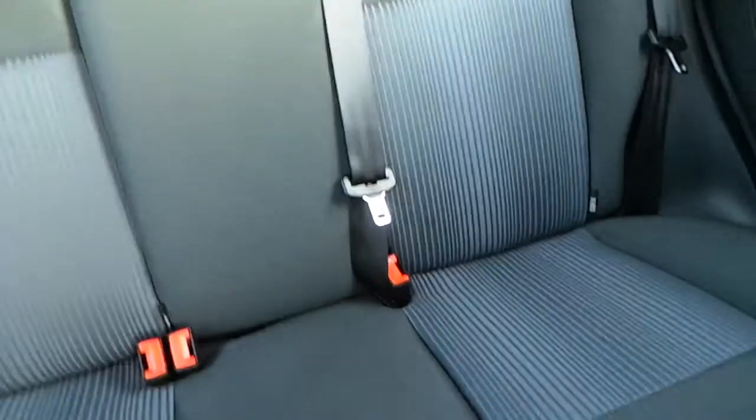To the back of the car, we have two headrests and we also have two Isofix mounting points.